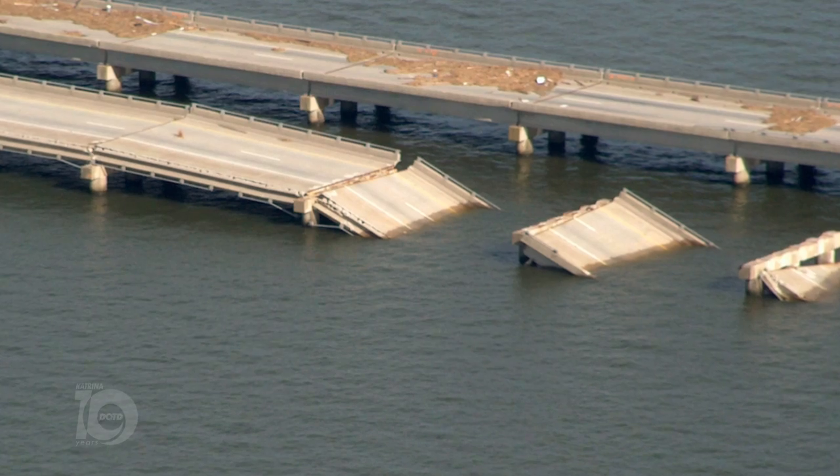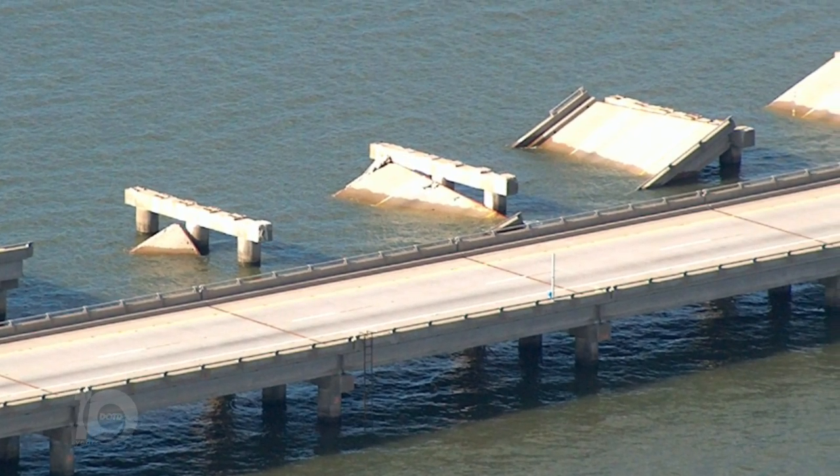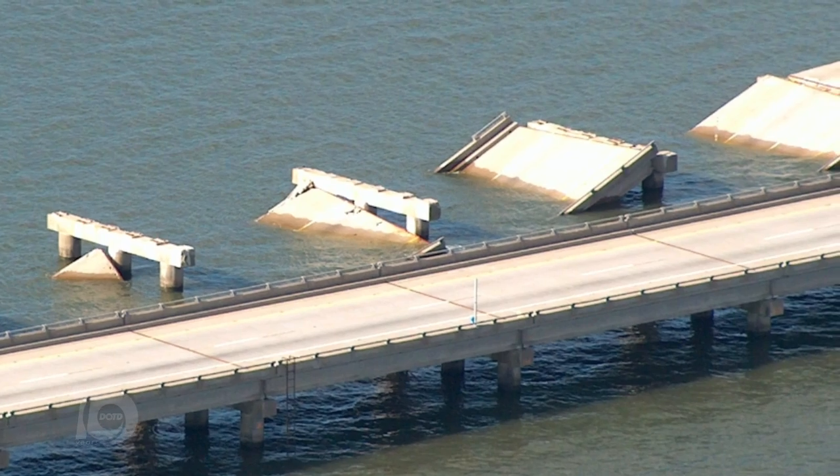We had just about three months ago gone and visited Florida with their damage during Ivan, with the bridge doing the same exact thing, so we kind of knew what to expect to see.